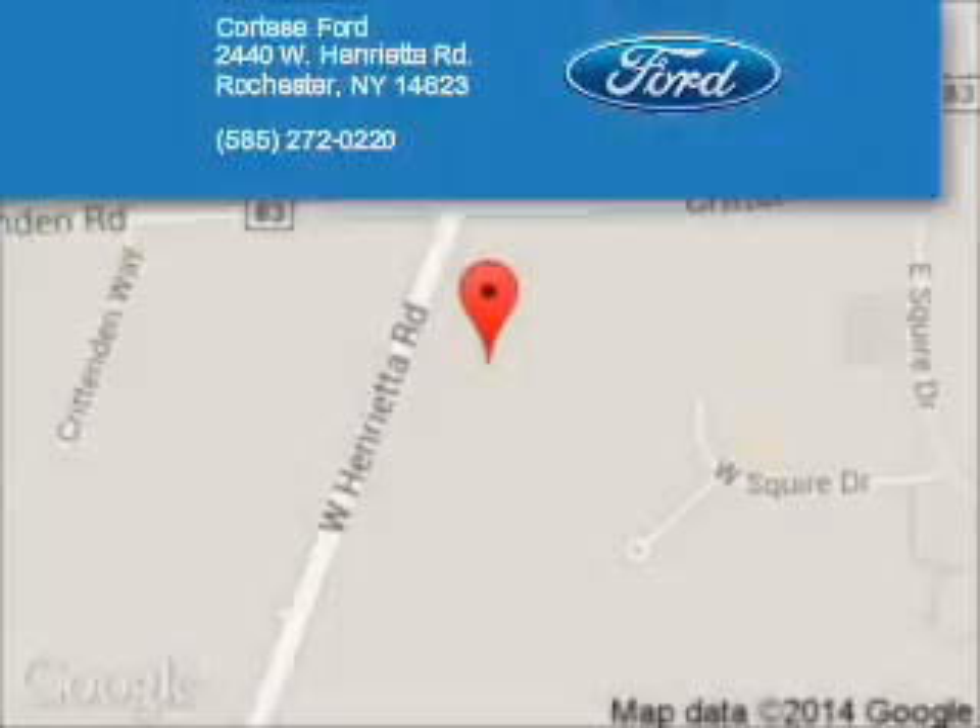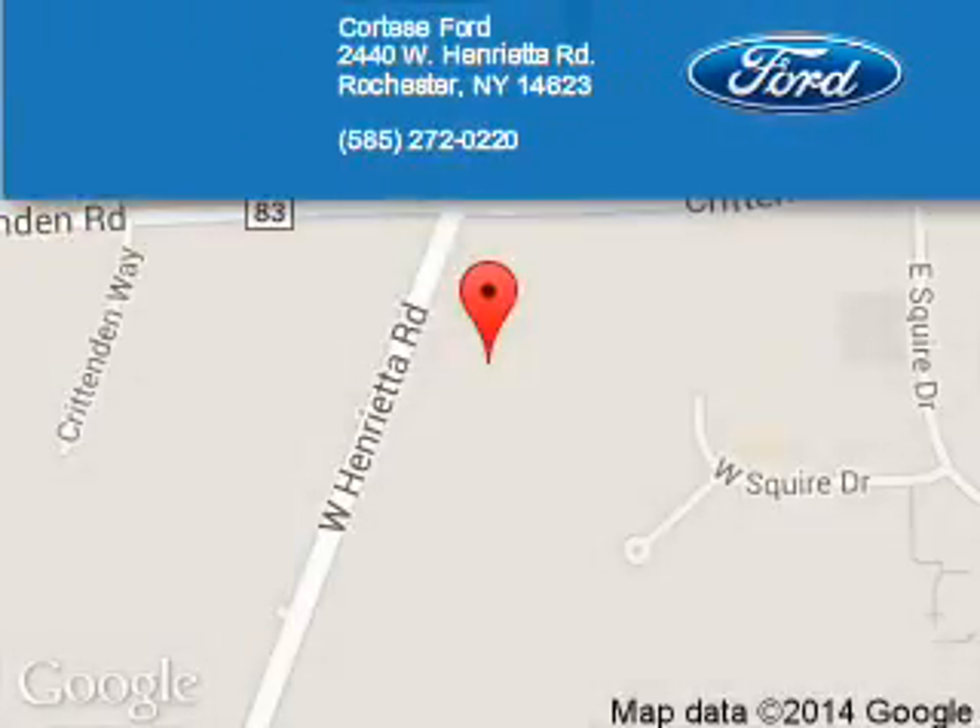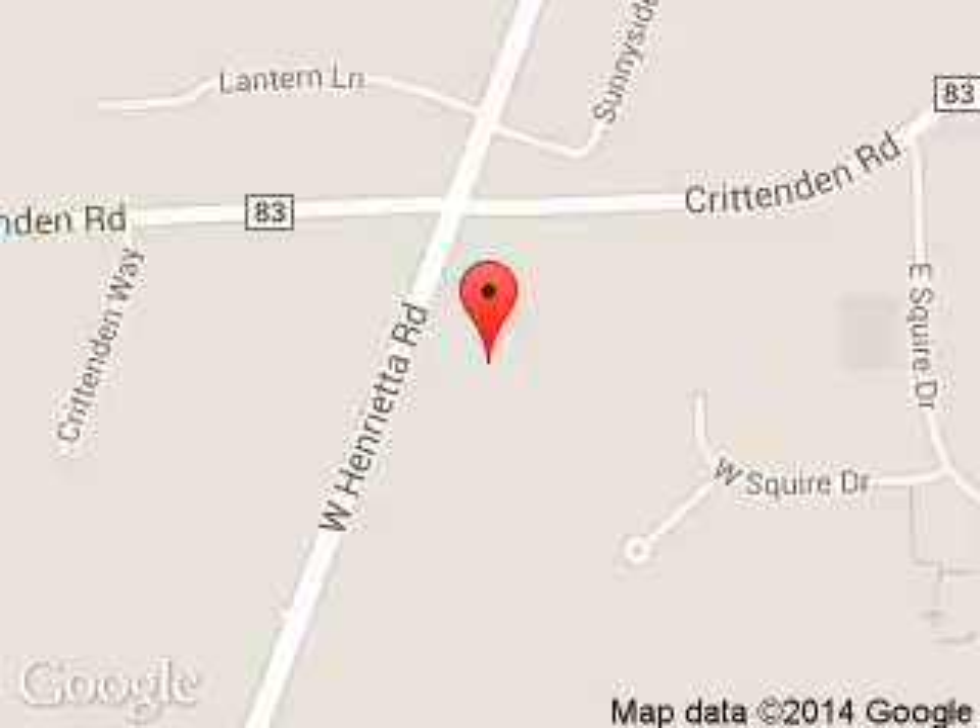Great quality at a great price. Call or click to contact us today. Portese Ford Lincoln is dedicated to doing everything possible to ensure that the experience you have selecting your next vehicle is a pleasant one. We are located at 2440 West Henrietta Road, Rochester, New York, 14623.